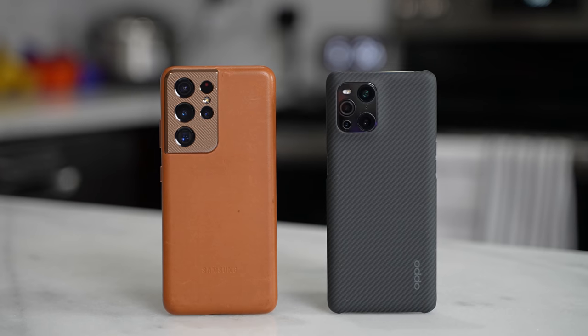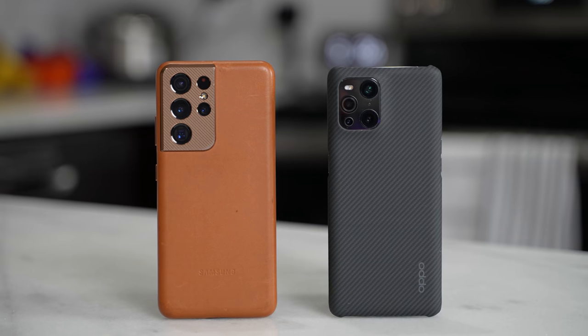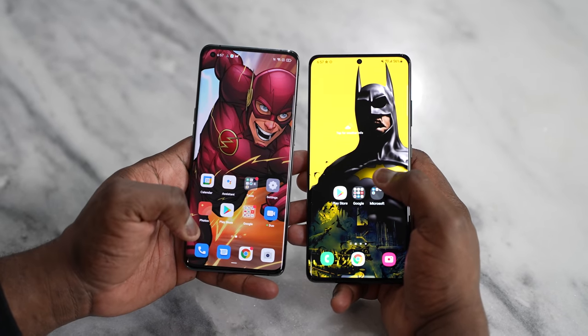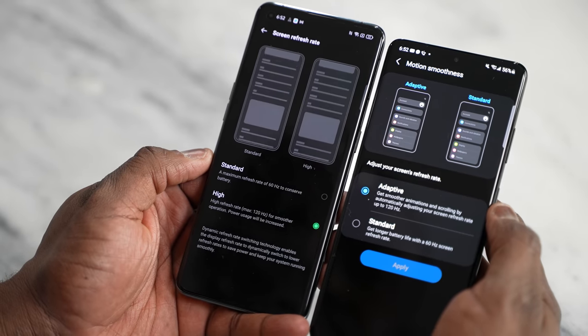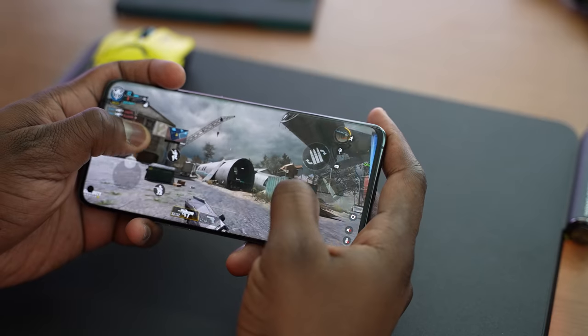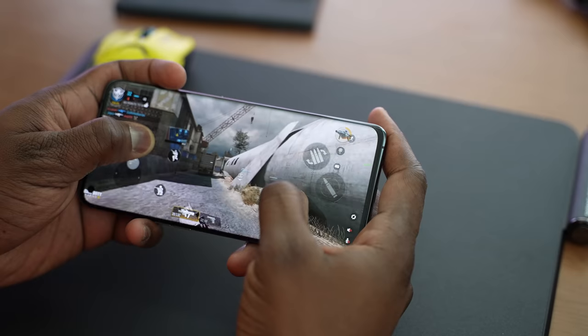Both devices have stereo speakers, though the Galaxy S21 Ultra includes Dolby Atmos which is a nice addition. Back to displays — both are 6.7 inches with punch-hole cameras; the S21 Ultra's is centered while the Oppo Find X3 Pro's is on the left side. Both offer adaptive 120 Hz refresh rate, though Oppo had 120 Hz last year without the adaptive feature.